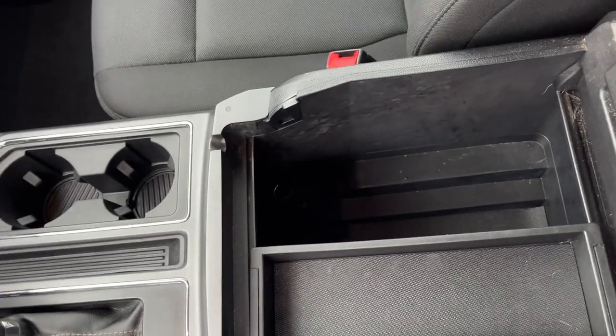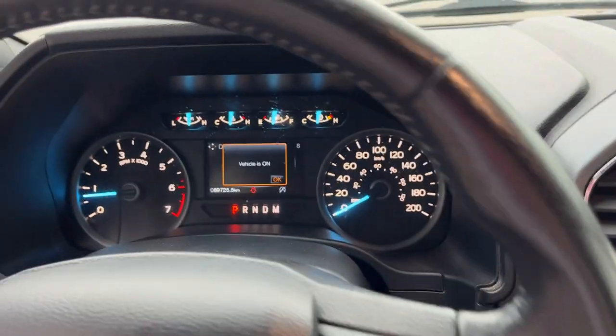You have a nice lockable center console with a 12-volt down there, and you also have a lockable glove box and some power options up here as well. There is remote start on the key fob.